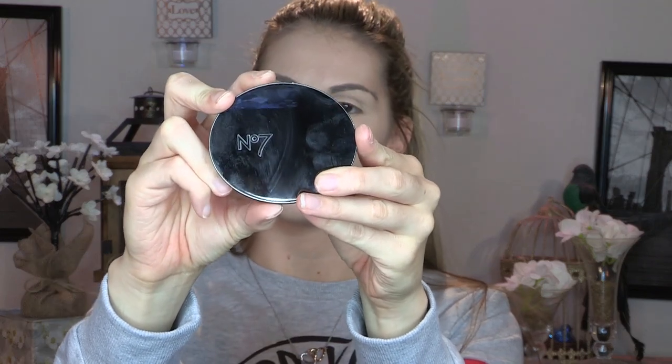Now I'm going to set my concealer — hold your breath — I'm not using my elf HD powder. I'm using the No7 Translucent Perfect Light Loose Powder. I picked this up the same day as the foundation because I wanted to see how they worked together. I need to step outside the box and give my elf powder a break. We'll see how I like a different kind of powder.